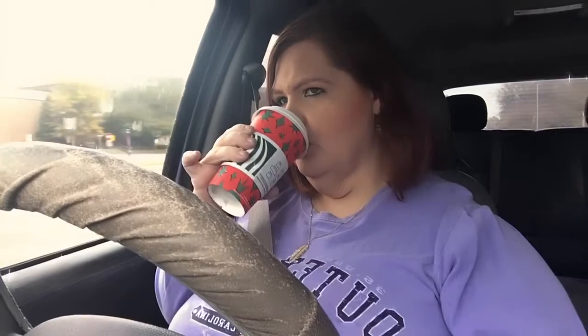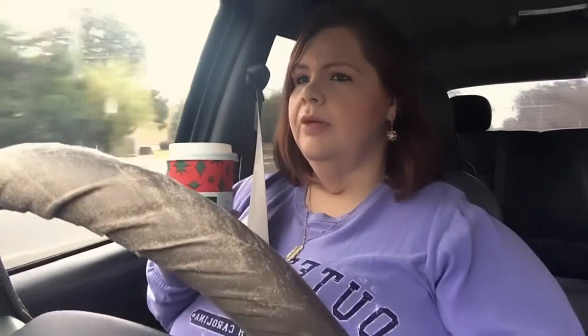Alright, now let's give this bad boy a try. This is the toasted white chocolate mocha latte — let's see. I've never tried this ever in all of my experience, so let's see how my taste buds react. I've got lots of foam on top.